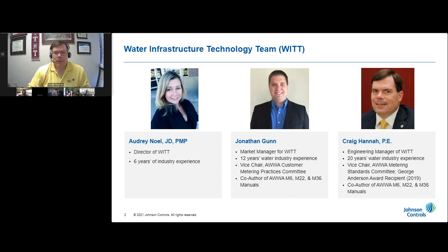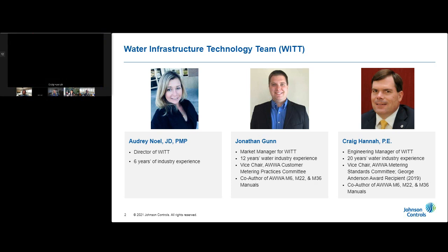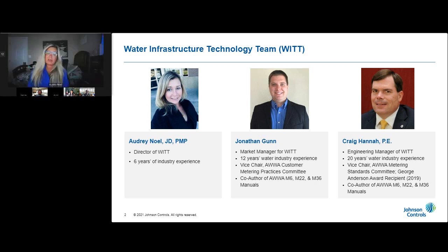I'm Audrey Noel, business development leader for the Water Infrastructure Technology Team here at Johnson Controls. I have about six years of industry experience with a background in environmental law and decades of experience in operations. And across this great nation, Jonathan Gunn leads our market. Jonathan?